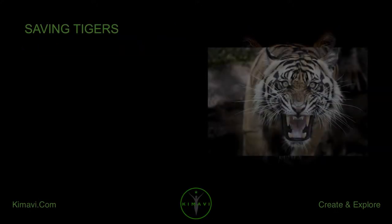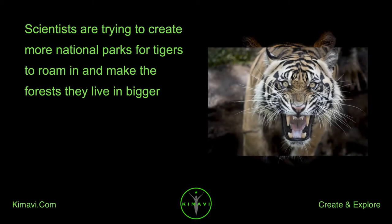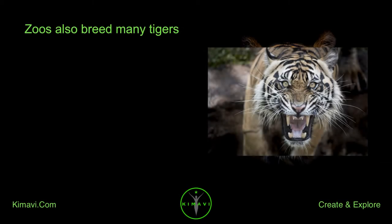Saving tigers: many nations have passed laws to protect tigers. Scientists are trying to create more national parks for tigers to roam in and make the forests they live in bigger. Zoos also breed many tigers.